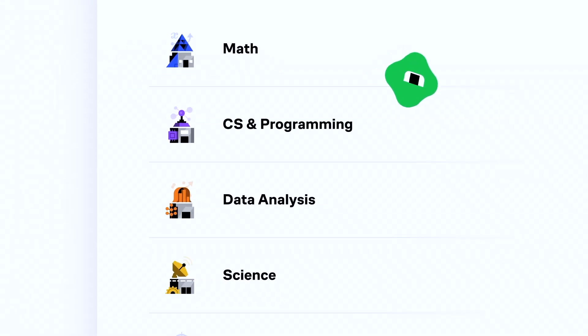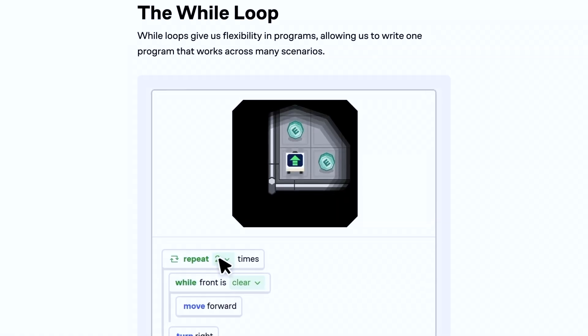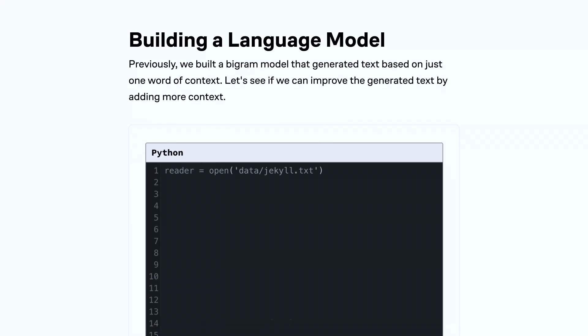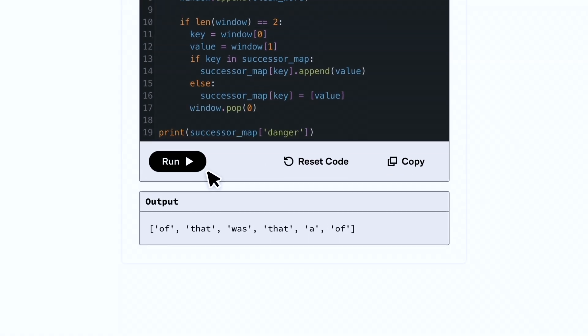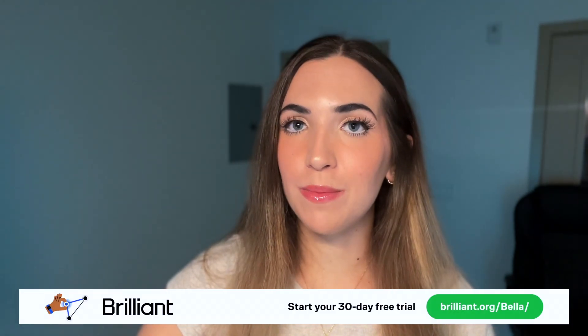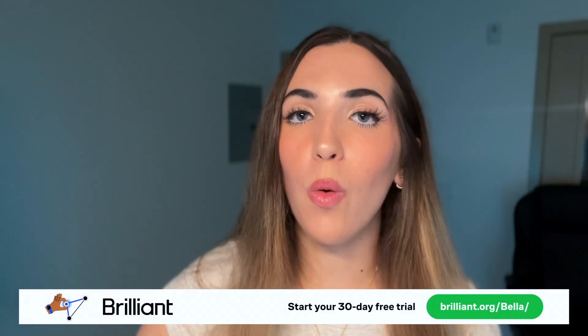If you're someone who hasn't taken that many actuarial science courses yet or hasn't done many actuarial projects but wants to build up your technical skill set, I would recommend trying out Brilliant. Brilliant is where you learn by doing with thousands of interactive lessons in math, data analysis, programming, and AI. They recently launched a ton of new data science content covering data visualization, algorithms, regression models, and more — many of which are important for actuaries to know. Try everything free for 30 days at brilliant.org/stella or scan the QR code, and get 20% off an annual premium subscription.